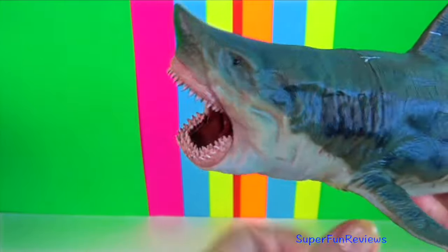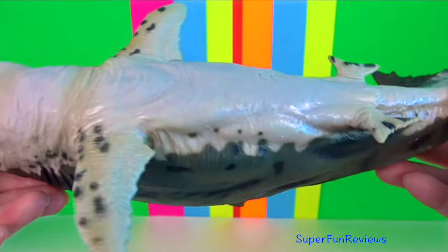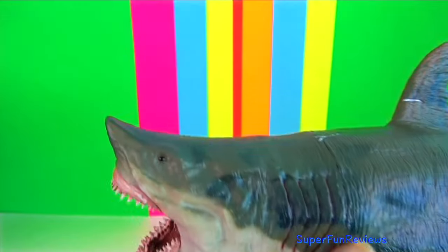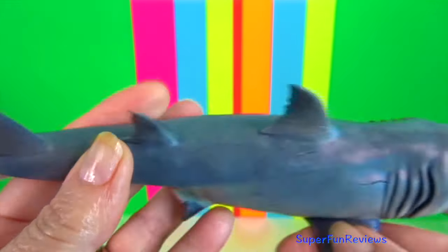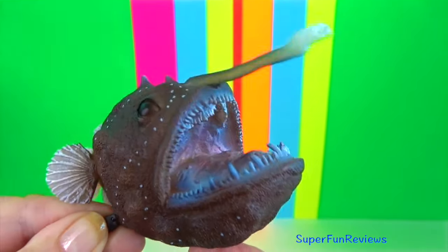And some of my newer sea animals — Megalodon, and another Megalodon. This one is by Papo. Anglerfish.